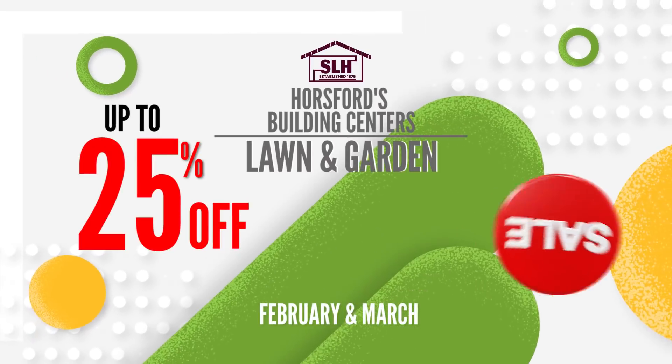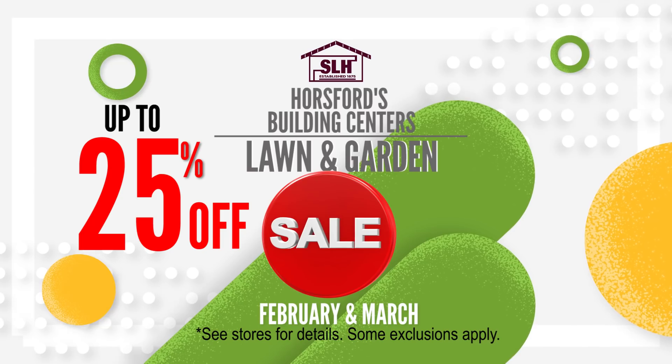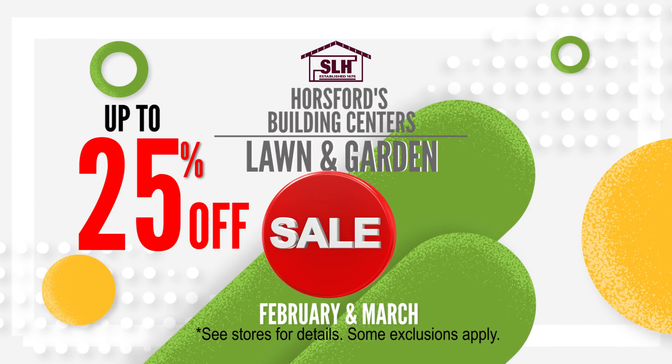All lawn and garden supplies are up to 25% off this February and March at Horsewood's Building Centers. See stores for details. Some exclusions apply.